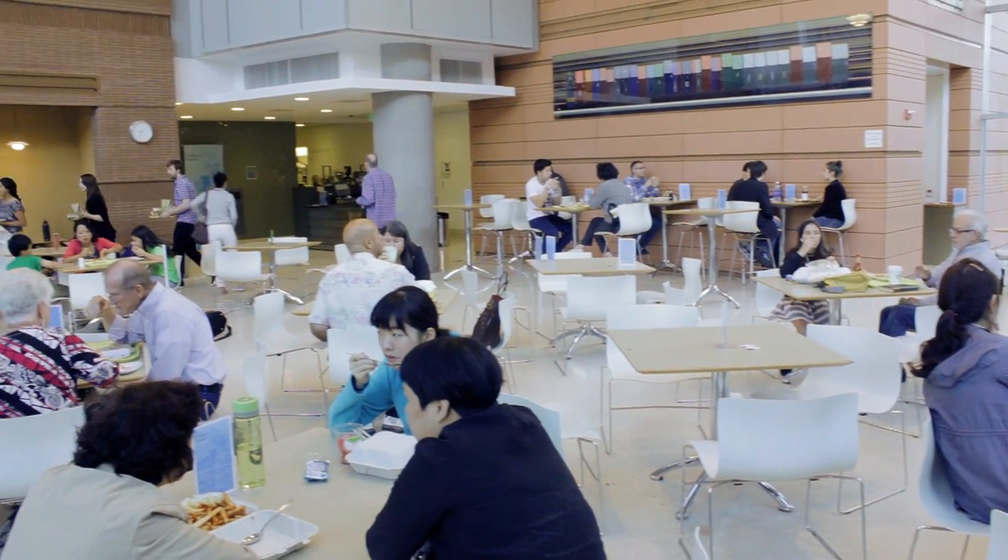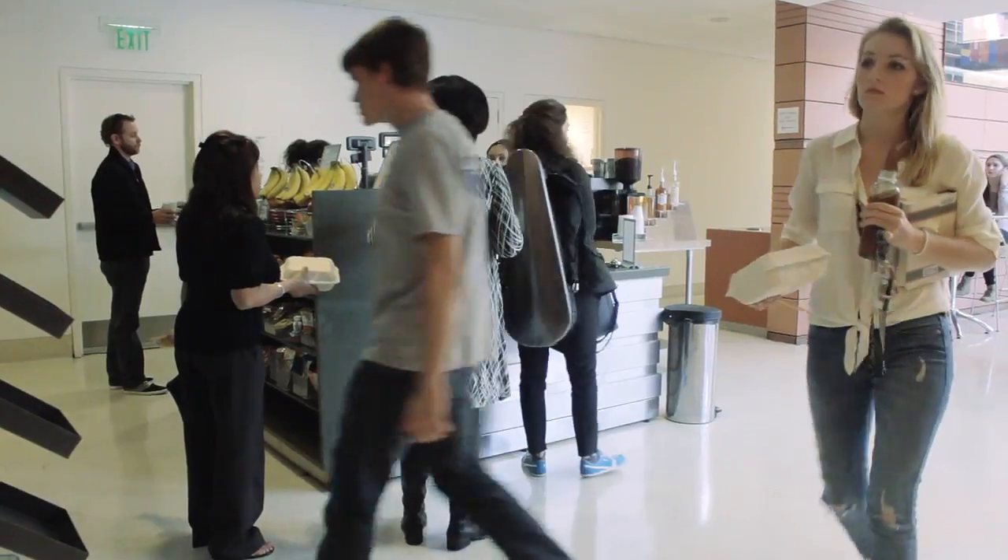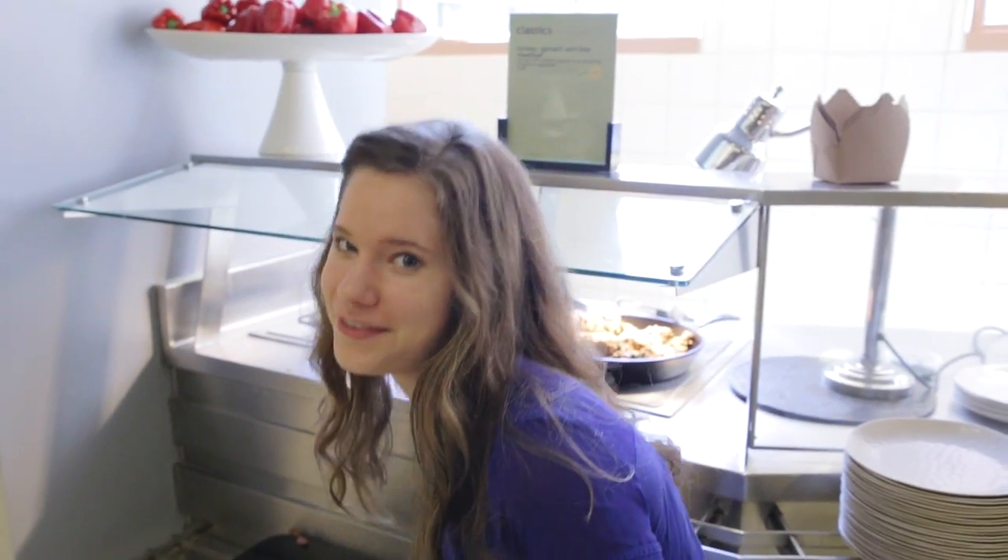This is the Colburn Cafe, one of the greatest parts about Colburn in my opinion. The menu changes weekly, and they always have vegetarian and vegan options. It's perfect for a quick snack or a hearty dinner at the end of the day.